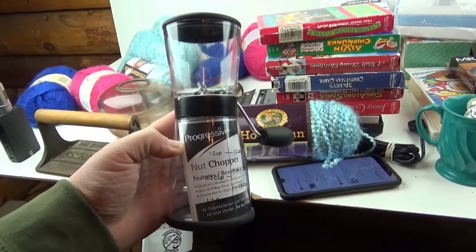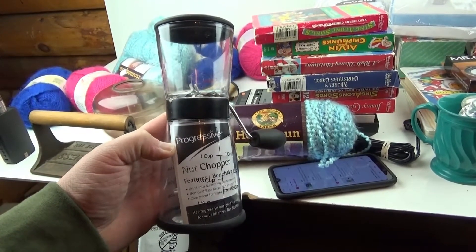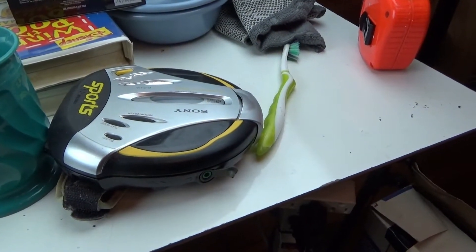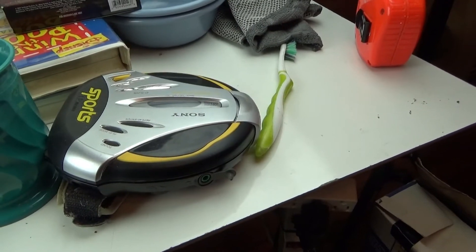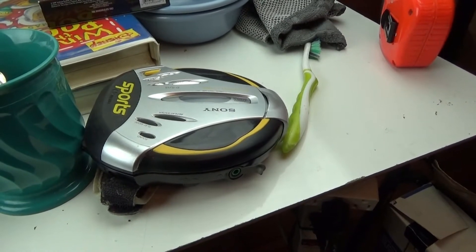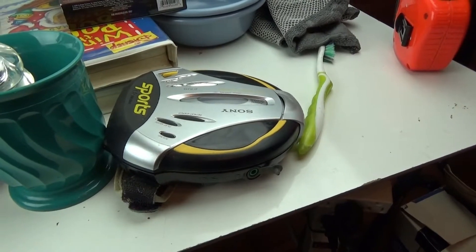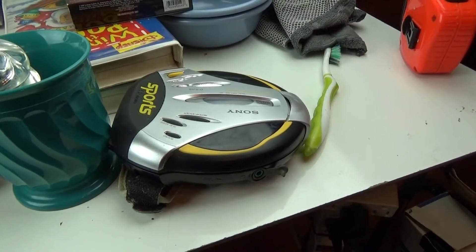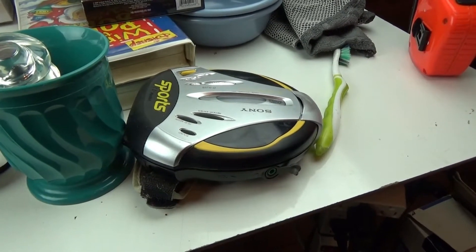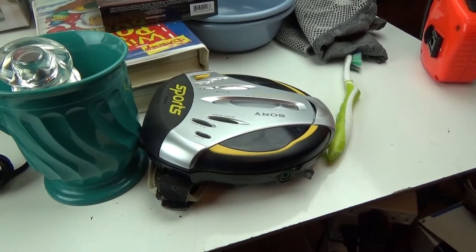I took an offer on this Progressive nut chopper — it sold for $13.25 with free shipping. I paid $2 at the local Salvation Army. Last but not least, I sold this vintage 90s Sony D-SJ15 Discman. This thing sat around since April 2019 — it works but has a poor display. If you try to sell something as-is or for parts and it's not spectacular, it's going to sit around. It sold for $8 plus $5.95 shipping. Good riddance.